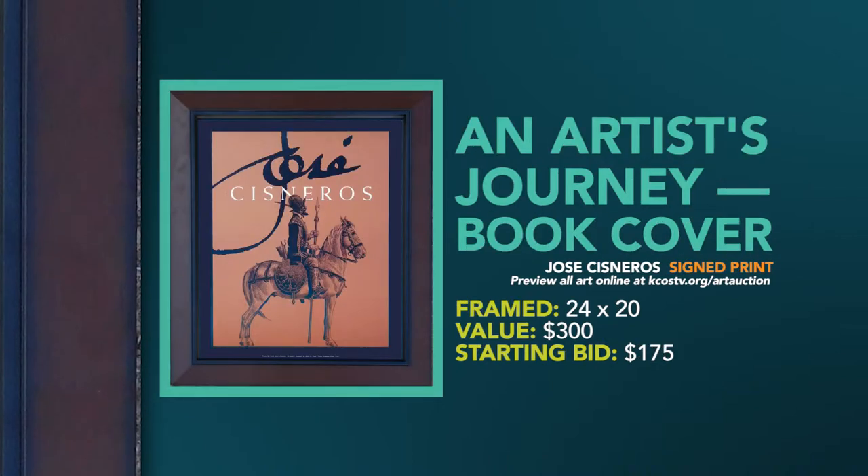The next one is a print. It's signed. It's called the Artist's Journey and it has a $300 value, opening it up at only $175.